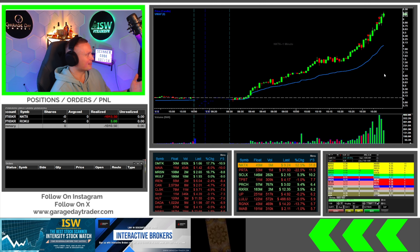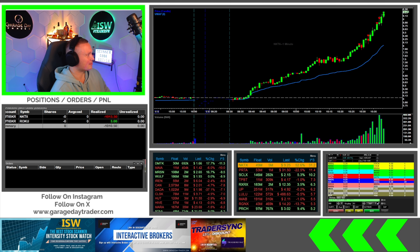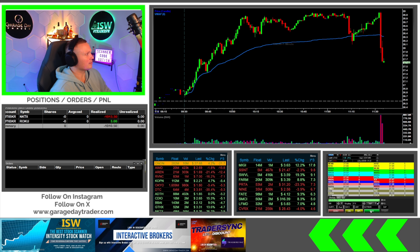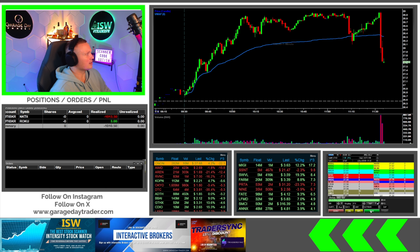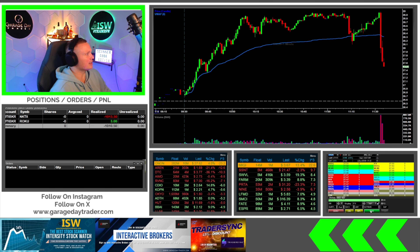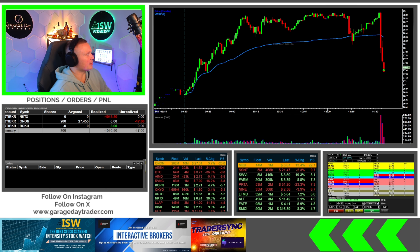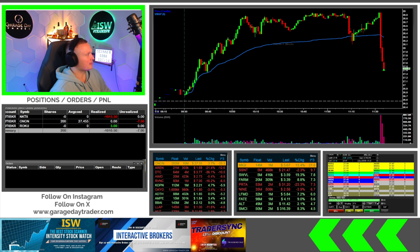Still within parameters, but definitely not fun — especially to start the year. And stopped out. Okay, stopped out the whole thing right there — so that hurts.